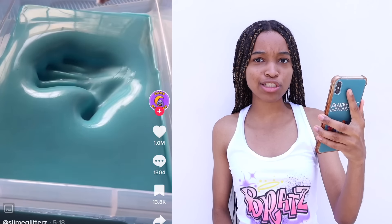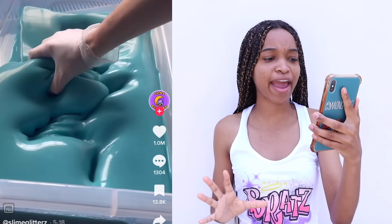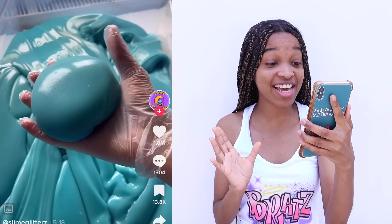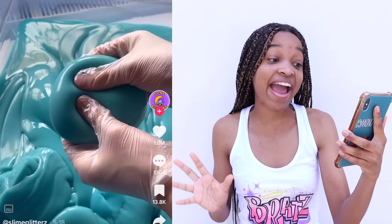That slime is so squishy, it literally left a handprint of her hand. That is the most stretchiest, glossiest slime I have ever laid my eyes on.